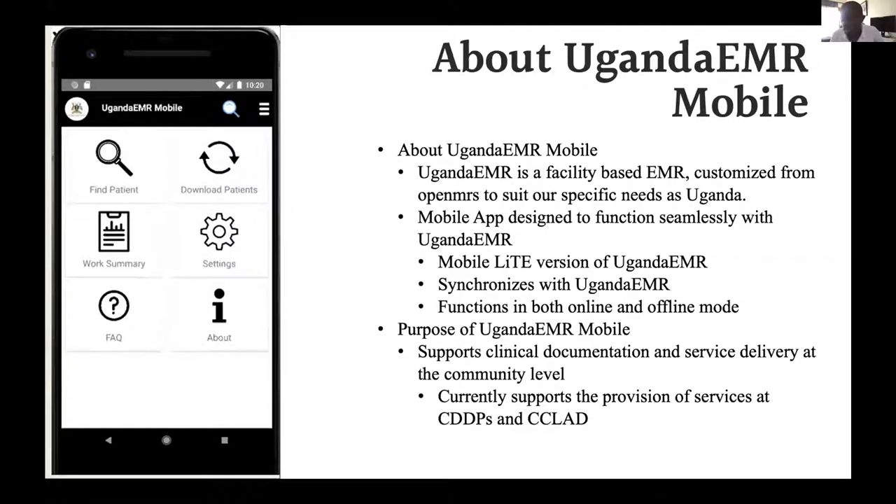Uganda EMR is a facility-based EMR, as I mentioned earlier. We are currently running in over 1,000 facilities across the country. We are one of the implementations of OpenMRS, just like any other implementations out there. What we've done is we've designed a mobile app to function seamlessly with Uganda EMR. Its function is to work as an extension of Uganda EMR for people when they go into the community, and we have chosen to call it a light version of Uganda EMR with both online and offline functionalities.